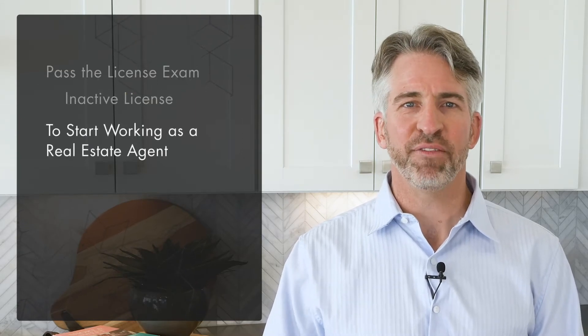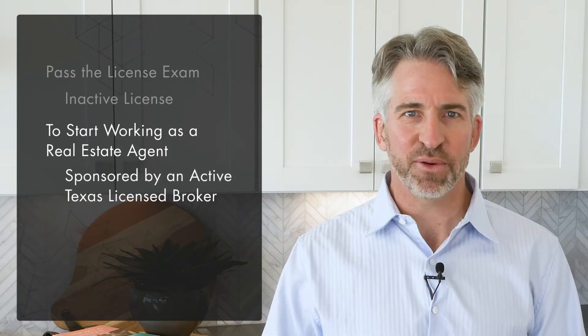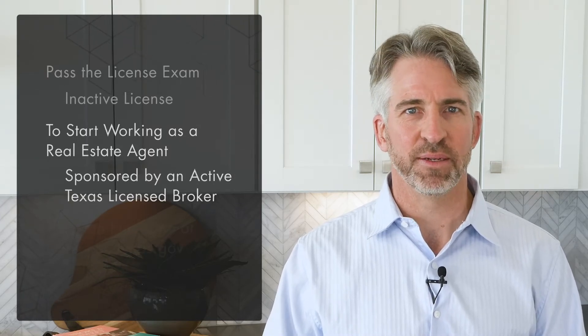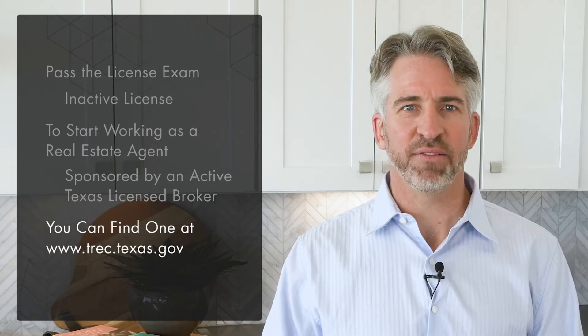In order to start working as a real estate agent, you have to be sponsored by an active Texas licensed broker, and you can find one using the TREC website. Once a broker has accepted your request, your active license will be issued.